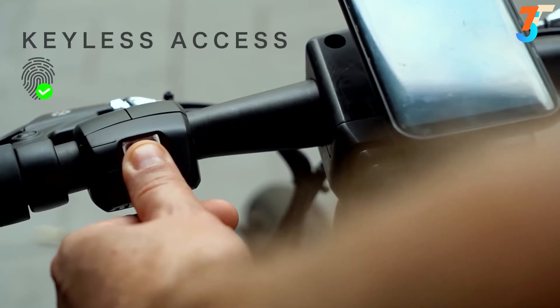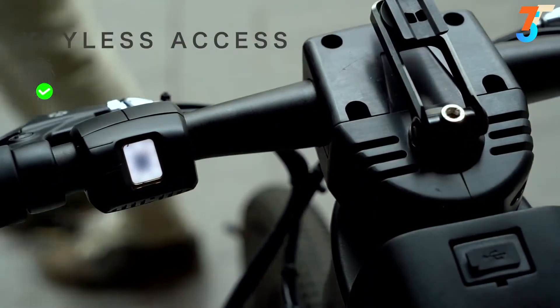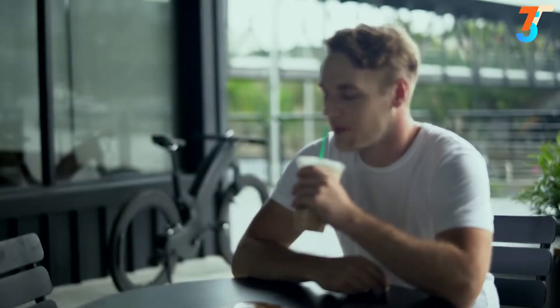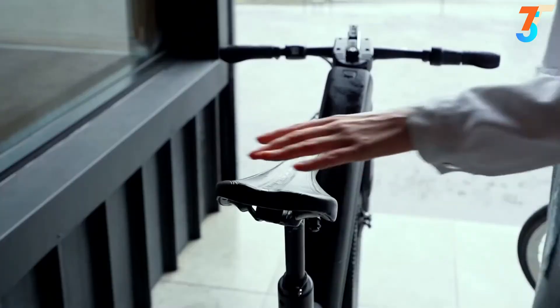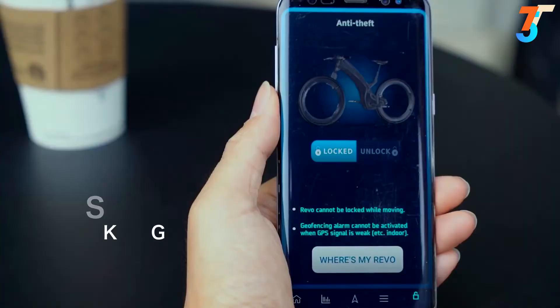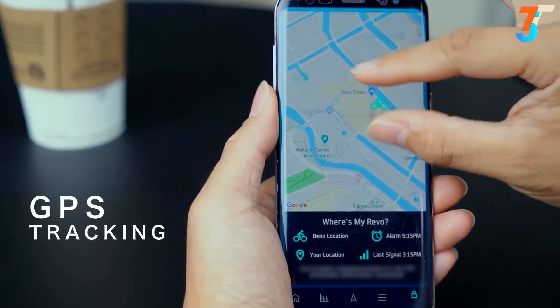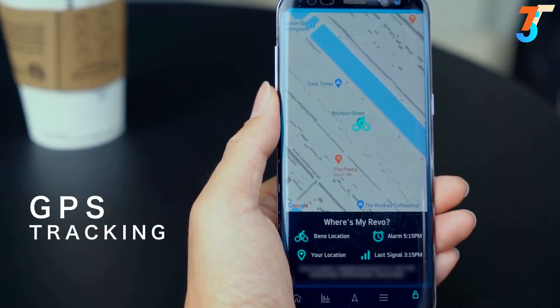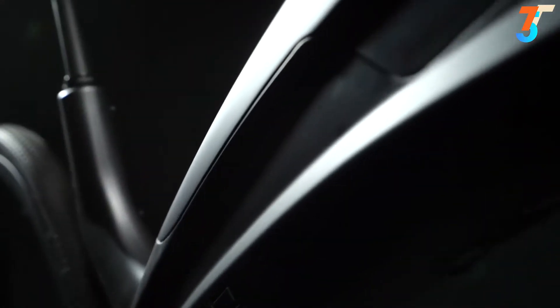Ever feel anxious about leaving your bike alone? Simply use your fingerprint to lock the bike — a strong wheel lock deploys automatically, out of reach from bolt cutters. No more carrying bulky chains around. An intelligent motion detector activates when the bike is parked, sounds an alarm, and notifies you when someone tries to move your Revo. An integrated GPS also anchors the bike to its parking spot and lets you track its location in real time.